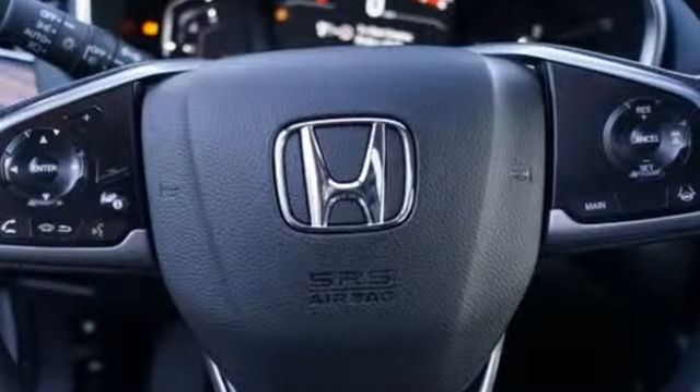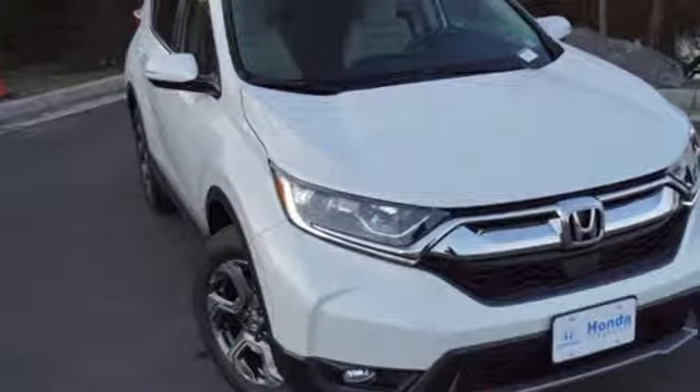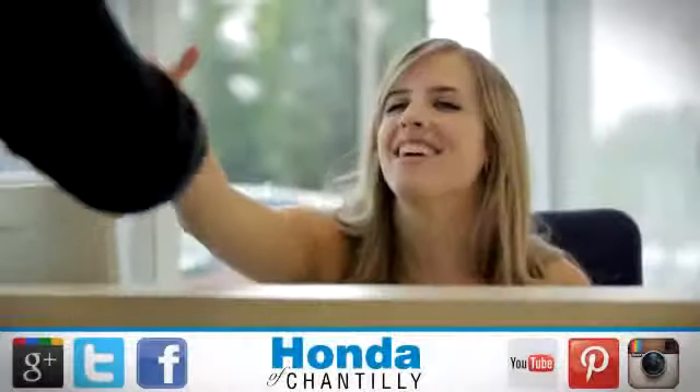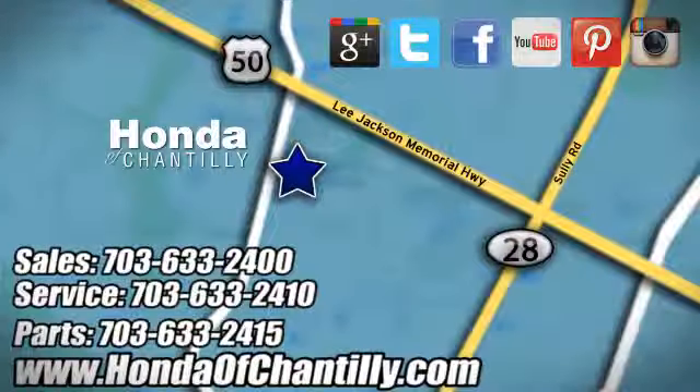Honda has a world renowned reputation for reliability. Stop in for a test drive and make it yours today. Honda of Chantilly — we're conveniently located just south of Dulles Airport at 4175 Stonecroft Boulevard in Chantilly.